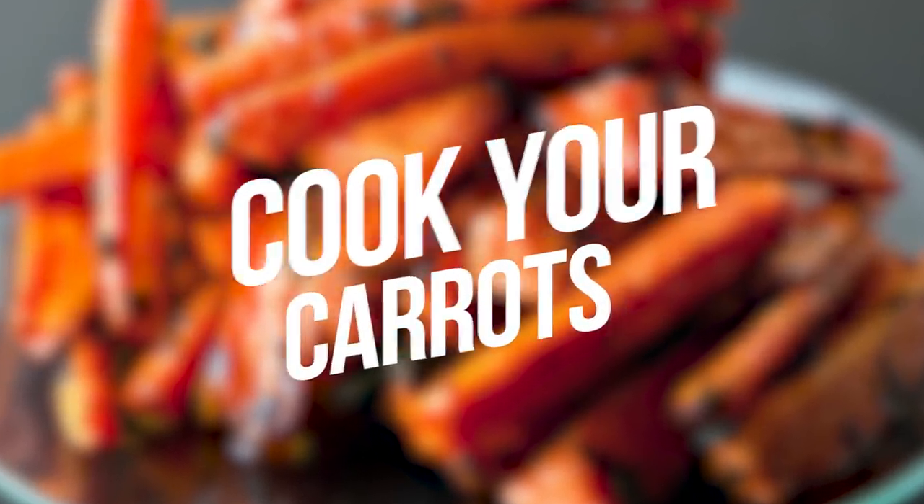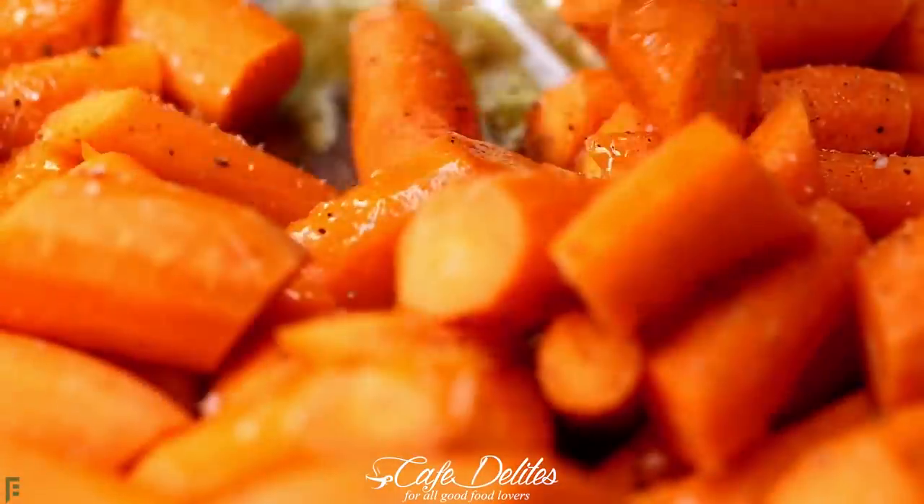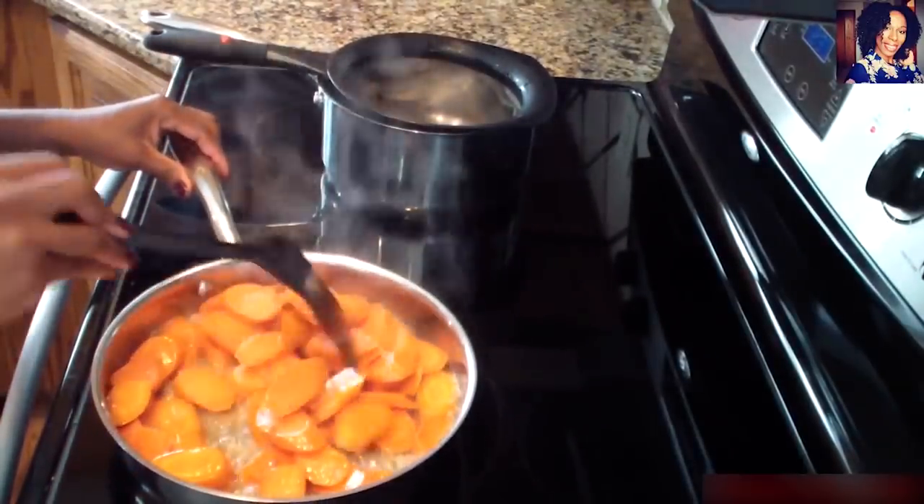Number 7: Cook Your Carrots. Have you thought that eating fresh carrots is more healthy than cooked ones? You're absolutely wrong. You should cook your carrots so that they produce higher carotenoids.